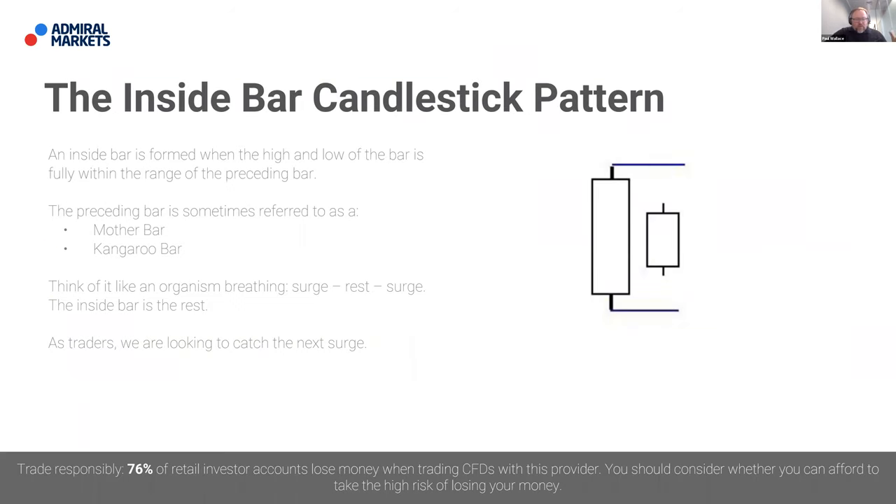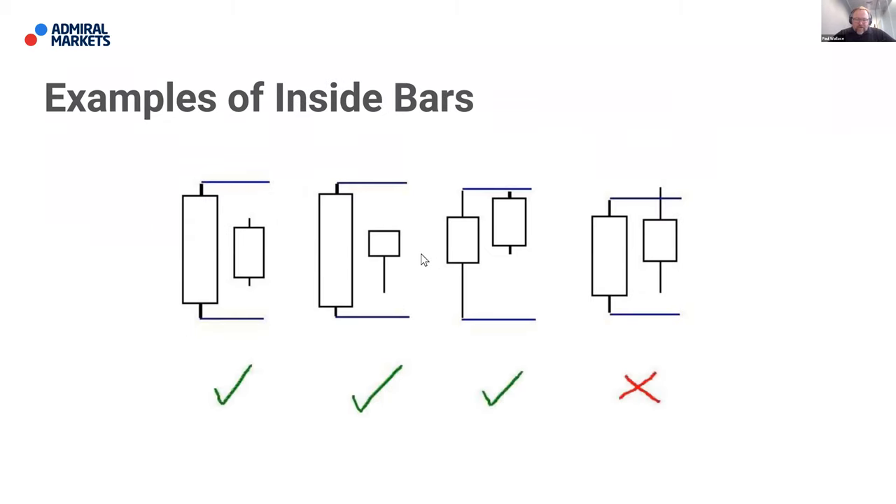We did a whole series on the inside bar. Not surprisingly, an inside bar is formed when the high and low of that particular bar or candle is fully within the range of the preceding bar — sometimes referred to as the mother bar or kangaroo bar. The way I describe it is to think of it like an organism breathing: the market rests and surges, rests and surges. The inside bar is the rest. What we're looking to do is identify where inside bars are so we can position ourselves to catch the next surge.